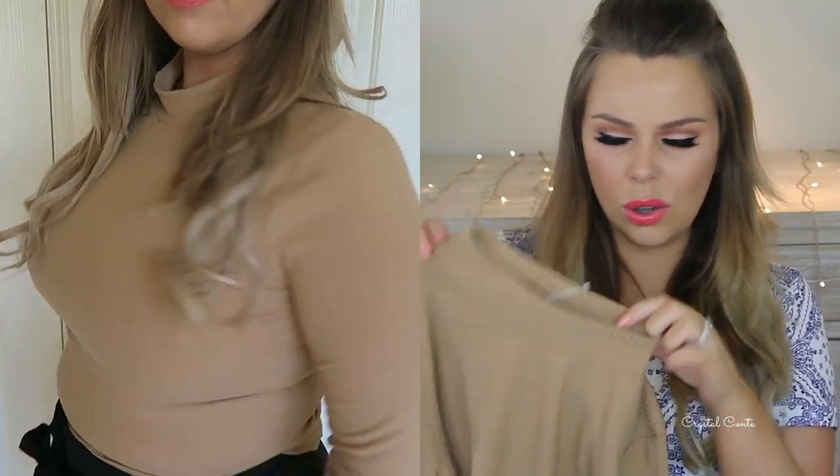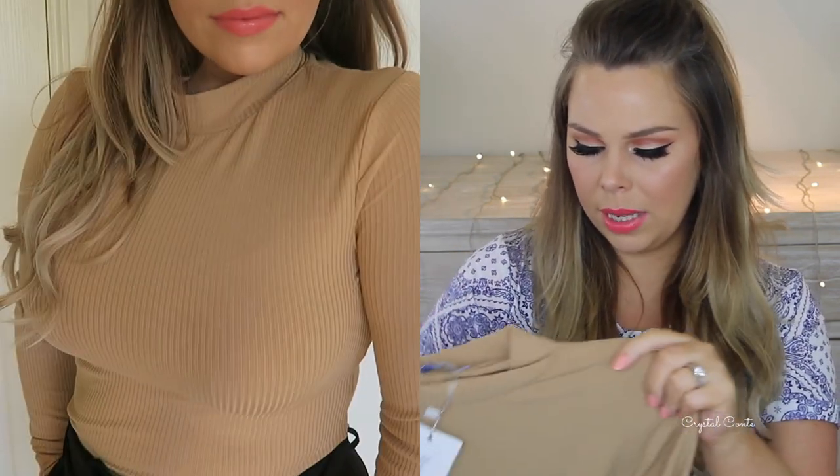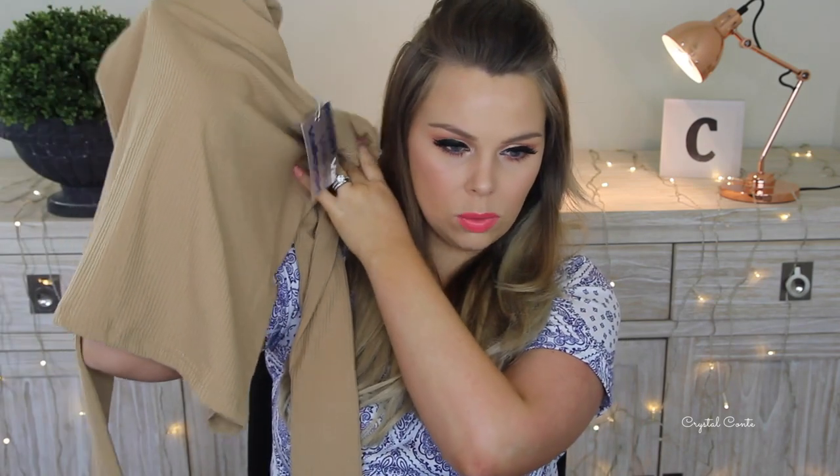I got this long sleeve tan ribbed top and it just has like a bit of a high neck or turtleneck — I don't know what to call it. This one was $14.95. I got a size medium. The color is camel. It is cropped as well.